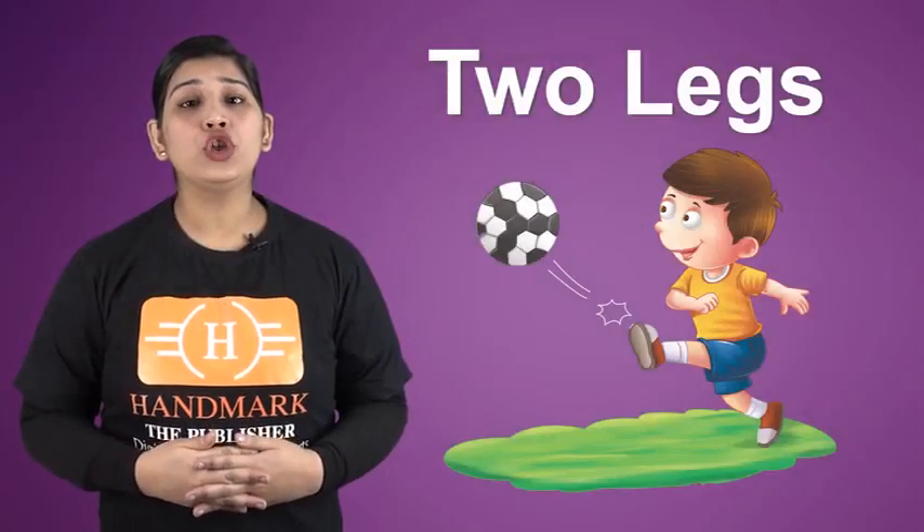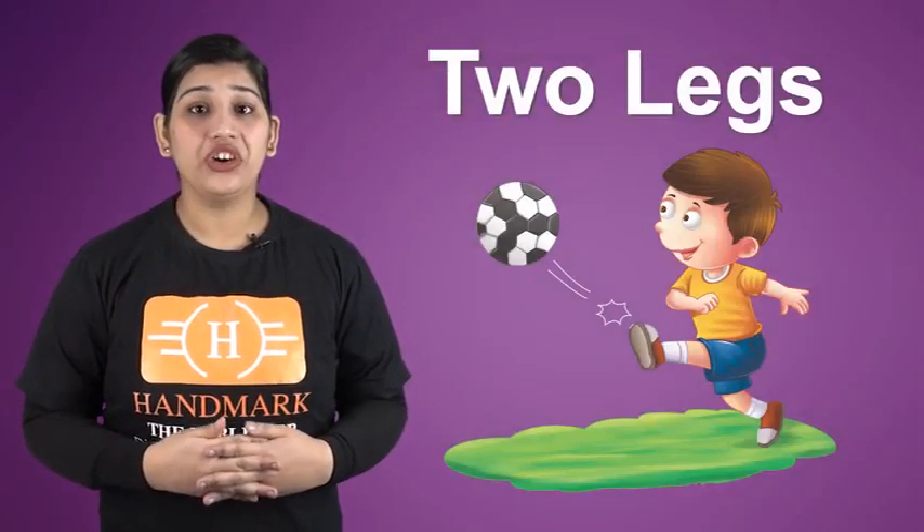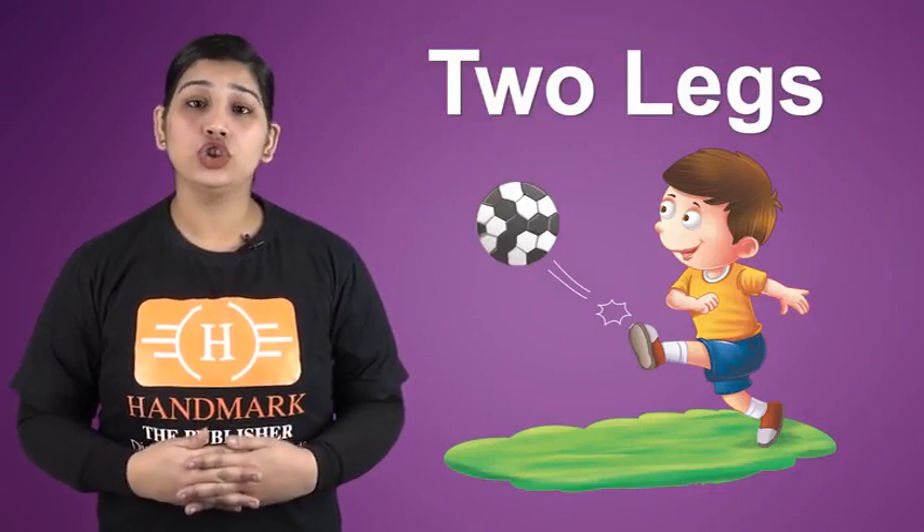We have two legs. Legs help us to run, walk, jog, etc.